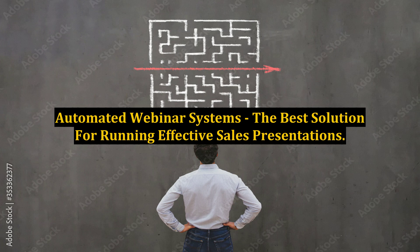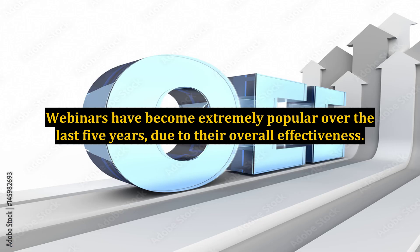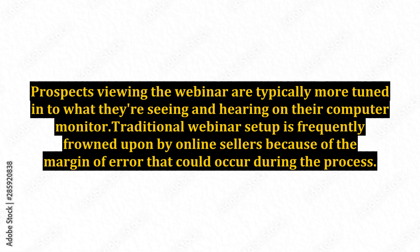Automated Webinar Systems – The Best Solution for Running Effective Sales Presentations. Automated webinars have the potential of giving you the sales bump you've only imagined in your dreams. Webinars have become extremely popular over the last five years due to their overall effectiveness, and prospects viewing the webinar are typically more tuned in to what they're seeing and hearing on their computer monitor.